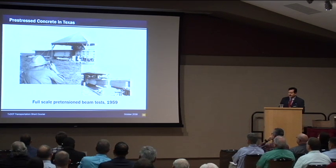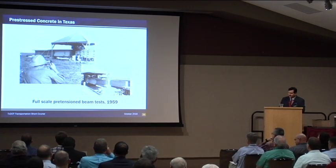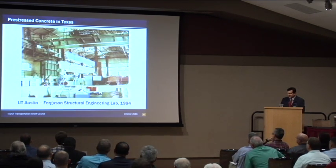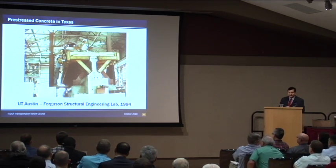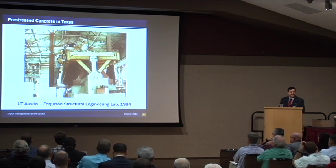A major part of our deployment of pre-stressed concrete in Texas has been through the research program. Full-scale tests were conducted on Type C beams beginning in 1959 — tests on beams with and without end blocks. The absence of the end block greatly simplifies construction. Research played a very important role. Here you see a Type C beam being moved into position in a test frame at the Ferguson Lab at the University of Texas for fatigue testing in 1984. Research projects are a great cooperation between universities and TxDOT. Every research project has a panel team that provides technical assistance to researchers, and that's been a real key to our success.